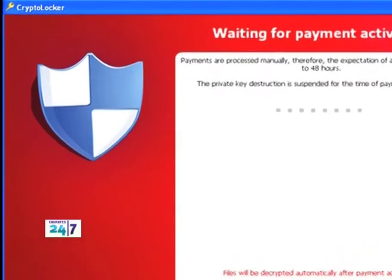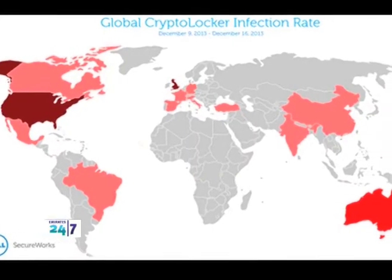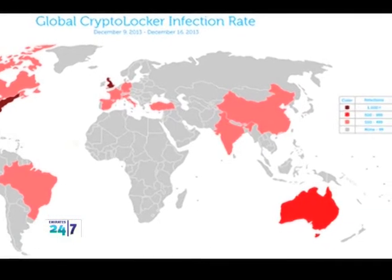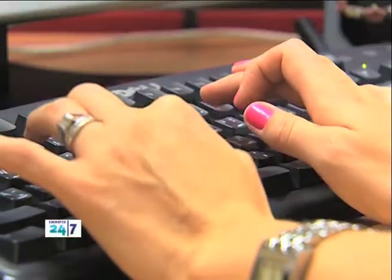CryptoLocker is an online scam that first appeared six months ago. It targets computers running Microsoft Windows, which make up over 90% of systems used worldwide. Experts say it's one of the worst forms of online crime to date.